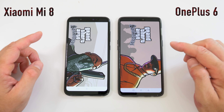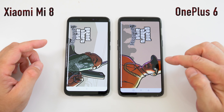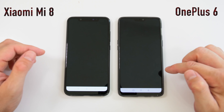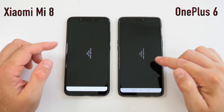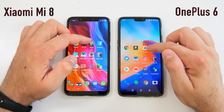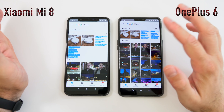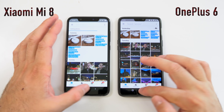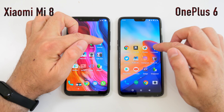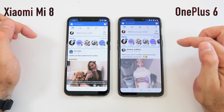Next we're opening GTA San Andreas. It was a bit faster on the OnePlus 6 to launch, and the OnePlus 6 also loaded the game sooner. Once the game starts, the OnePlus 6 was faster by about half a second. We'll skip ahead, start the game, and let it play in the background.